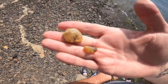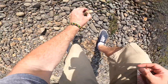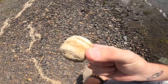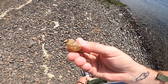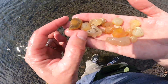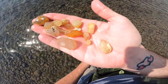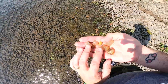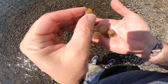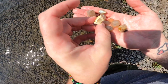Nice little chunk here. A decent agate. A decent little handful — some really cool banding going on in that one. Nice little chunk, nice agate. Another decent little handful of rocks, nice agate. This one's got a cool big banded area in the center. Beautiful chunks.